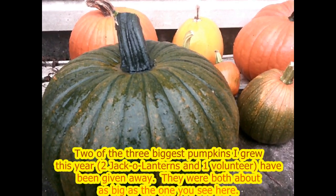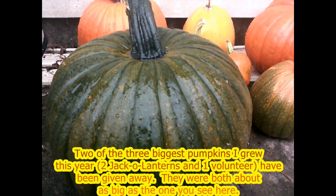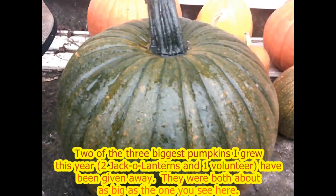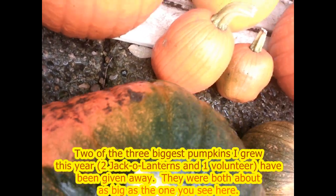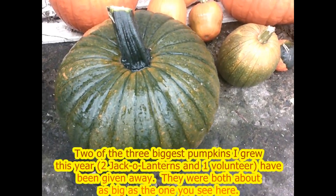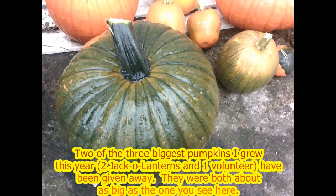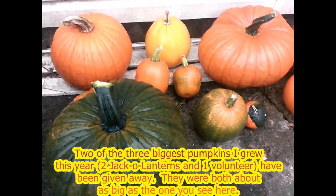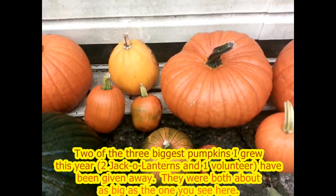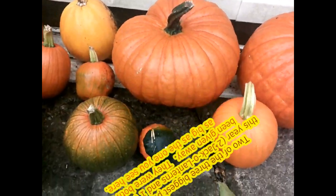I did harvest this one, even though it's still pretty green. It will turn orange — as a matter of fact, it is very orange on the bottom, so there's nothing to worry about there. The only time you ever have to worry about a pumpkin not ripening is when you harvest it when it's still totally green; sometimes it will not ripen. But I'm going to have to do that with a few of the pumpkins still in the garden.